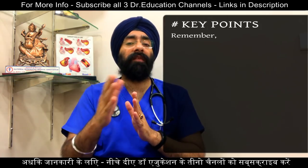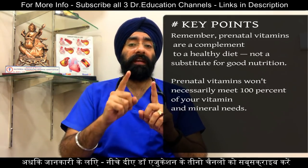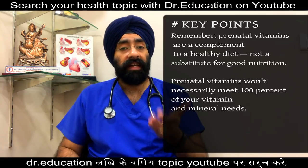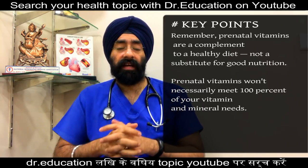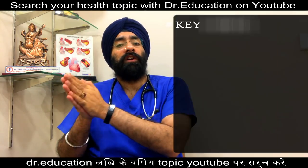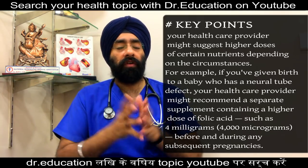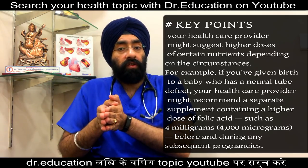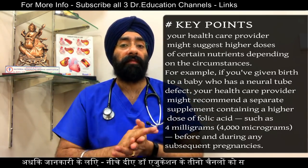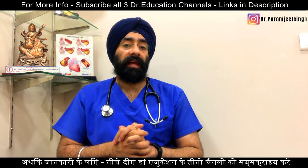Remember, prenatal vitamins are a complement to your healthy diet — not a substitute for good nutrition. Prenatal vitamins won't necessarily meet 100% of your vitamin and mineral needs, so you still need a good healthy balanced diet. Your doctor will suggest a higher dose of certain nutrients depending on your circumstances. For example, if you have previously given birth to a baby with a neural tube defect, your doctor might recommend a separate supplement containing a higher dose of folic acid, such as a 4 milligram dose.